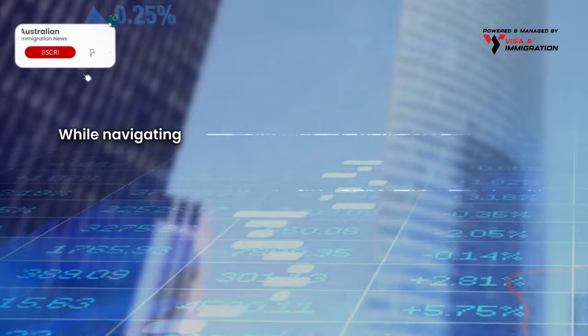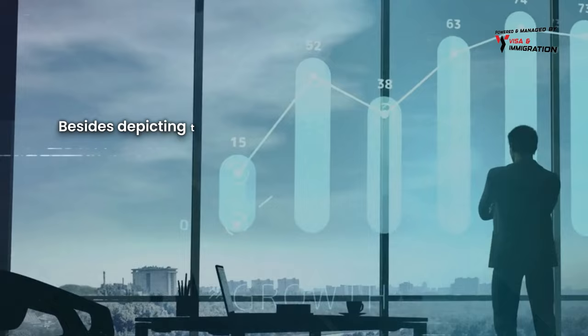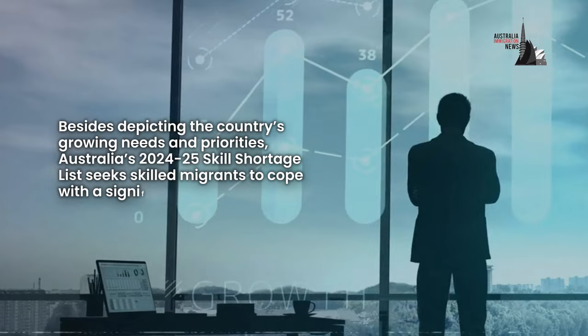While navigating economic shifts and demographic changes, the Australian skilled workforce remains busy driving innovation and development across numerous sectors. Besides depicting the country's growing needs and priorities, Australia's 2024-25 Skilled Shortage List seeks skilled migrants to cope with a significant shortfall and bestow the nation's prosperity.